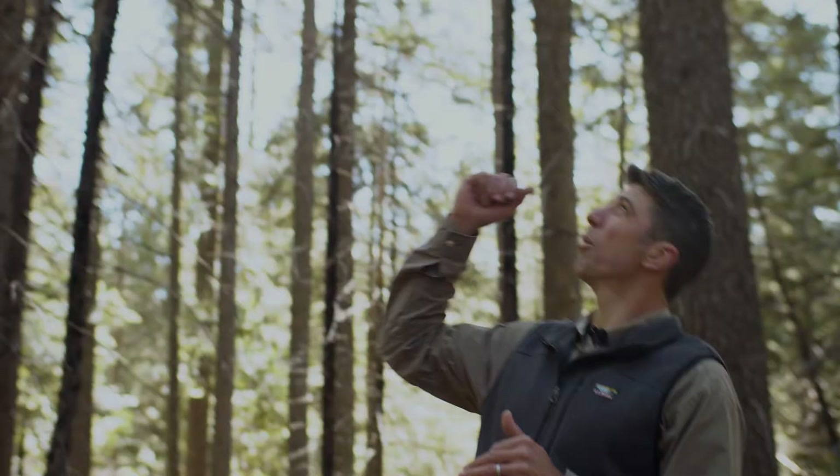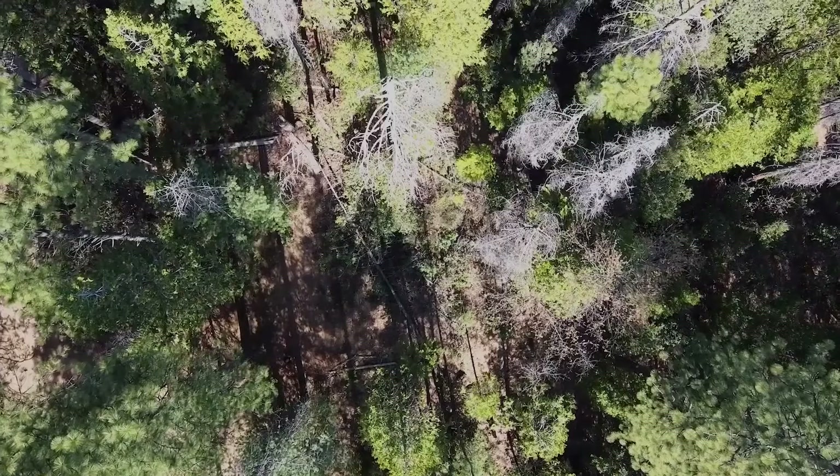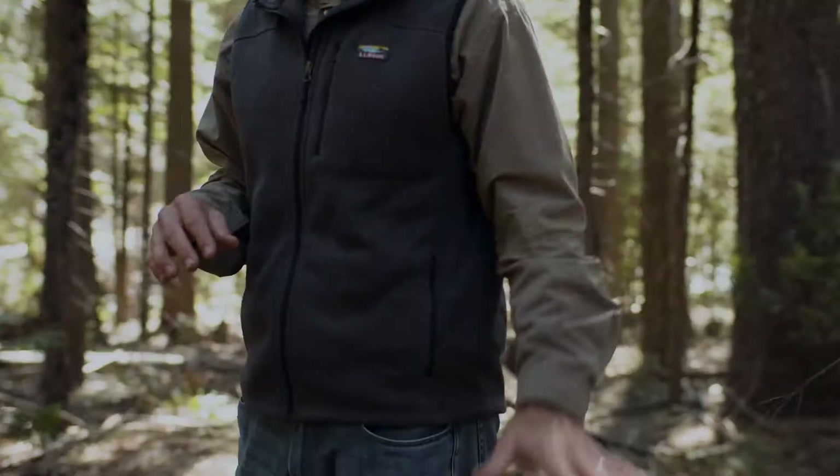Finally, the crown strata. On this site we have quite a bit of ladder fuel connectivity that can allow fire to transition from the surface into the crowns of the dominant trees. We want to think about how much burnable biomass is up there — and looking up in this forest, I see quite a bit of interlocking crowns. There are some breaks here and there, but given the high canopy cover, there's pretty good potential to sustain crown fire once it gets up into this forest.